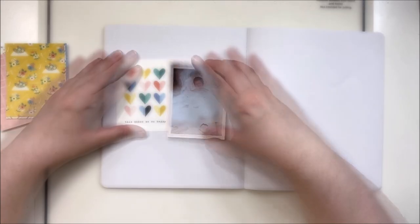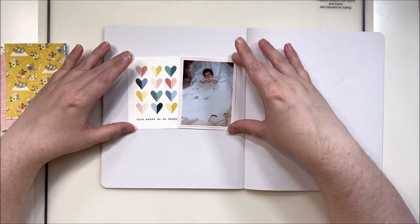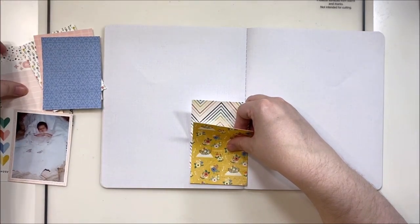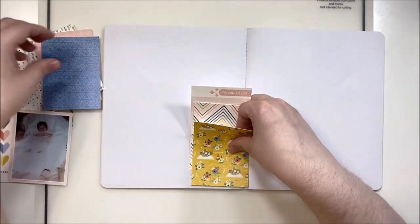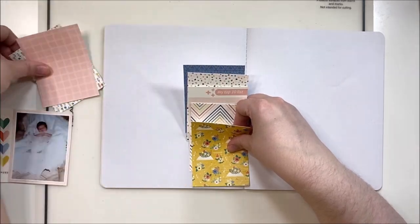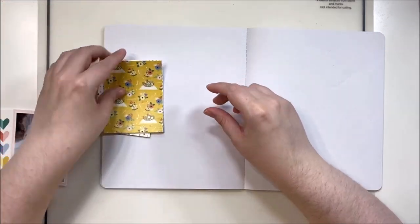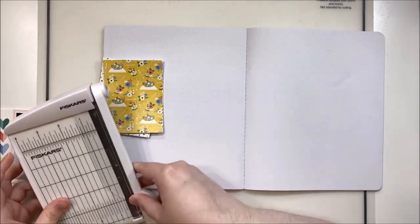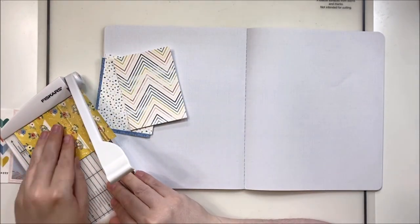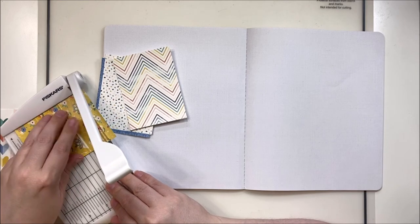For this layout I'm using my Storyline Chapters book, which is how I'm scrapbooking my baby photos because my baby photos are really poor quality. They're from the 80s and my parents didn't have a fancy camera, so I'm very thankful to have any pictures at all. I'm having to print them very small, and I don't have a lot of them, so the Storyline Chapters album makes them very accessible for my kids and solves the small-photos-to-large-layout problem.